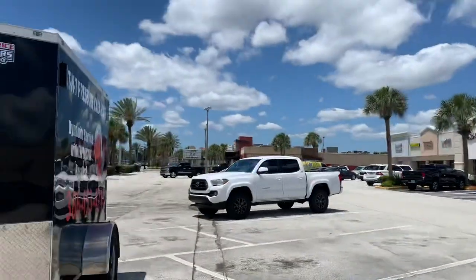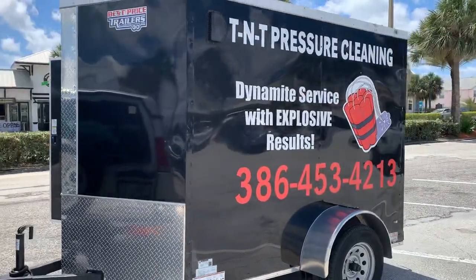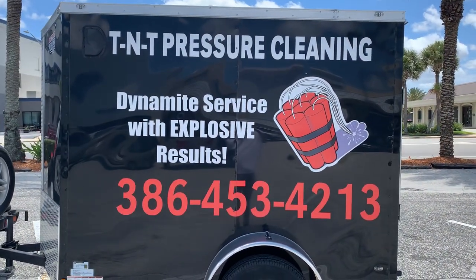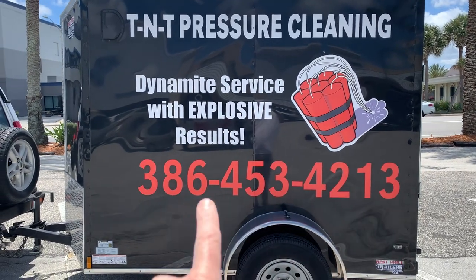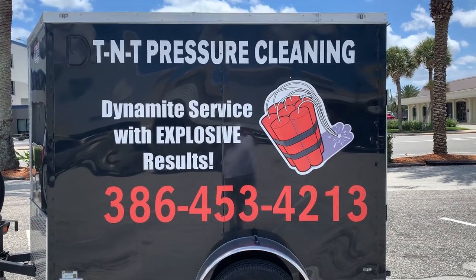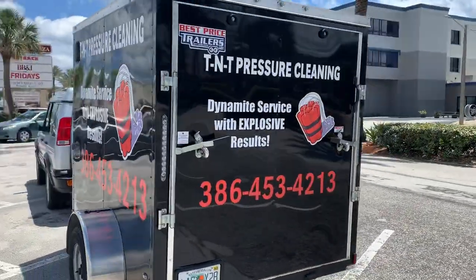One of the things I highly recommend is getting some magnets for your vehicle — as you can see, we've got magnets on both sides. On your trailer, whether enclosed or open, have some signage. Your name is not important — what's important is what you do. So: pressure cleaning, and then a phone number. Your own personal name is not as important as what you do and how to get a hold of you.